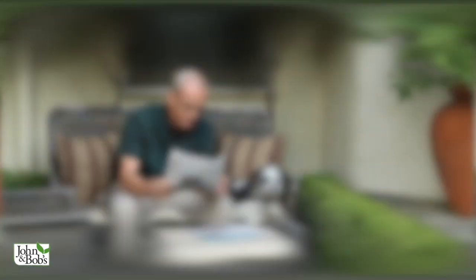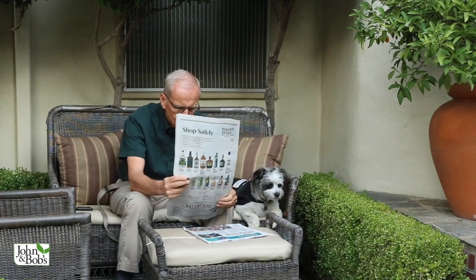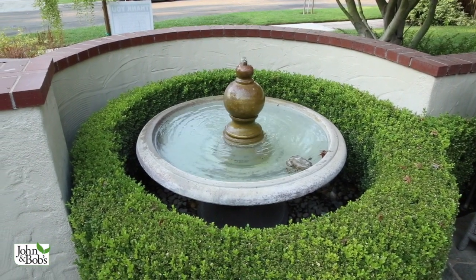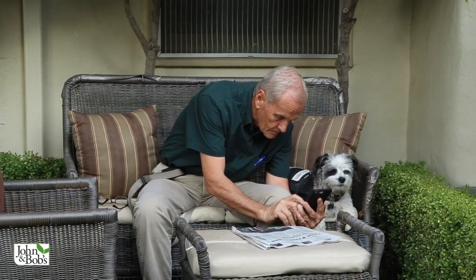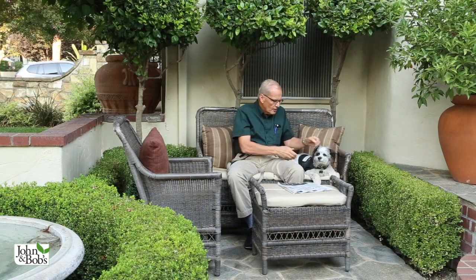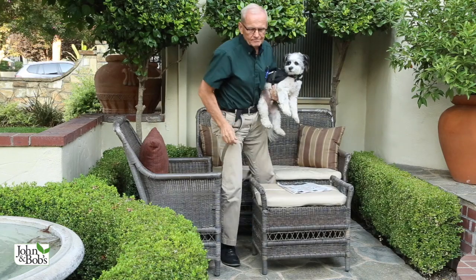A front entry courtyard can be used in a lot of different ways that are sometimes unappreciated. You could sit and read — whether that's a newspaper or the news on your phone or iPad — with a nice sound from a fountain nearby. It has certain exposures that your backyard wouldn't, so maybe certain times of the day the front courtyard would be more pleasant than the back. You can stop and talk to neighbors, have a snack, wait for a ride — all kinds of things you could do in an entry courtyard.